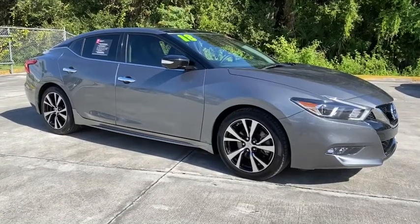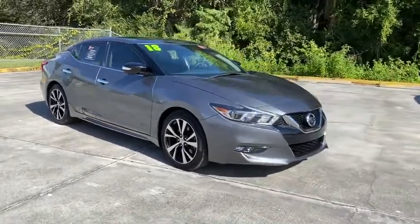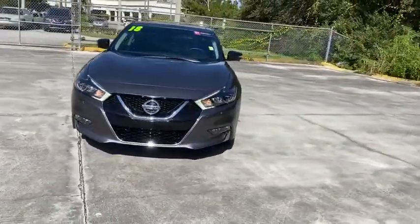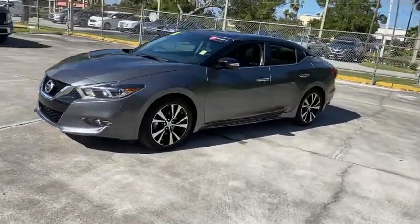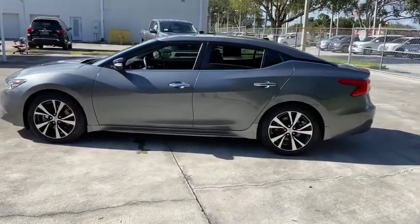Looking for the right vehicle? Check out the 2018 Nissan Maxima. The Maxima offers elegance with an edge. The spacious interior provides refined comfort for up to five passengers. Advanced technologies such as Nissan Intelligent Key and push-button ignition offer convenience and control.